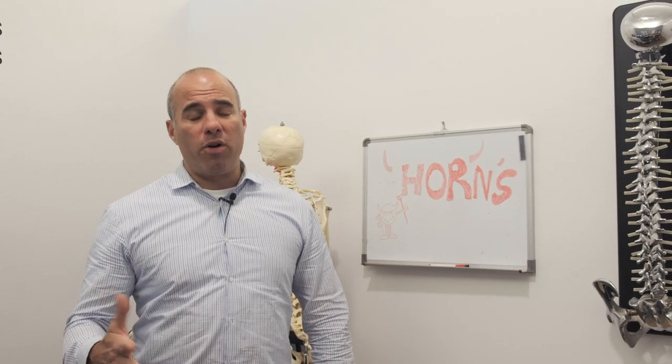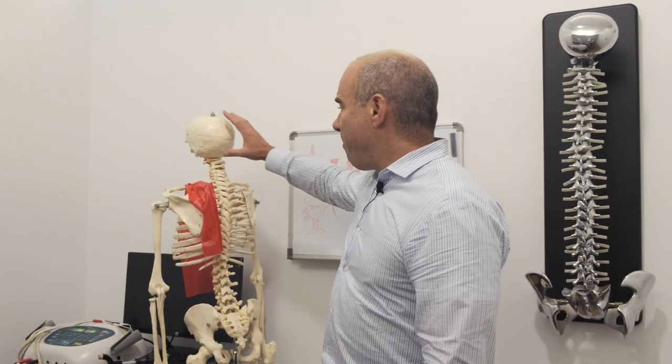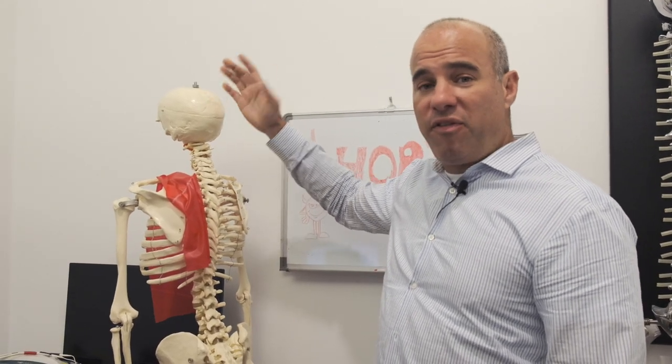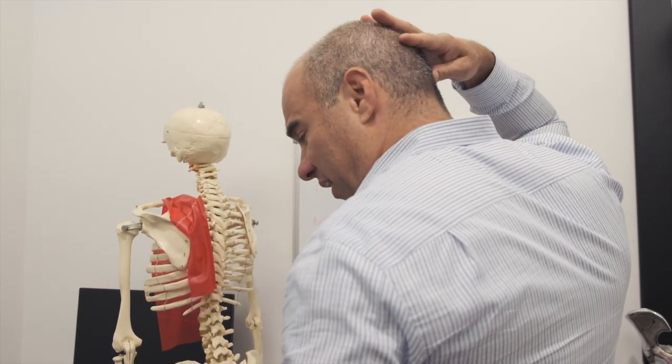So first I want to talk about the horn. When we think about the horn, what we're looking at is the structure in the back of the human skull. It's called the external occipital protuberance — it's right there. You can actually even feel it on the back of your own head. You can take your thumb, put it on the back of your head — I have a nice short haircut here — and you can feel this bump here.